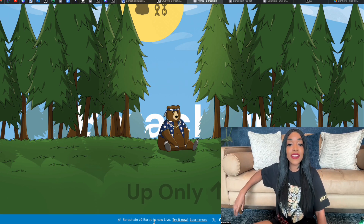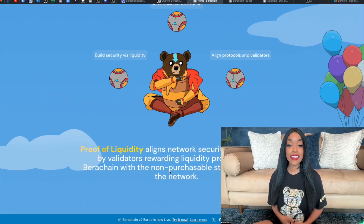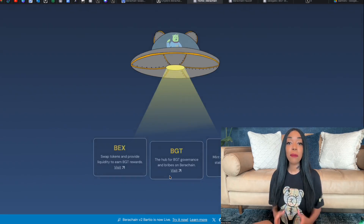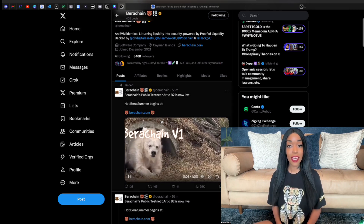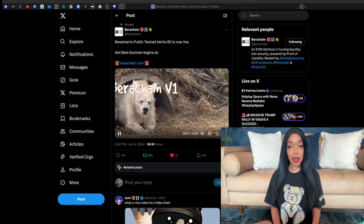Hey everybody, it's Winnie from Stixeto, and today I have some very bearish news to share with you all. The Berachain V2 testnet that they're calling Baratio has just gone live today on the 6th of June at, you guessed it, 4:20pm.